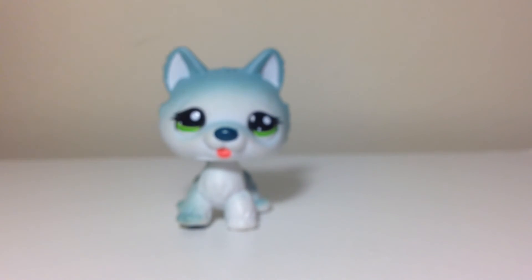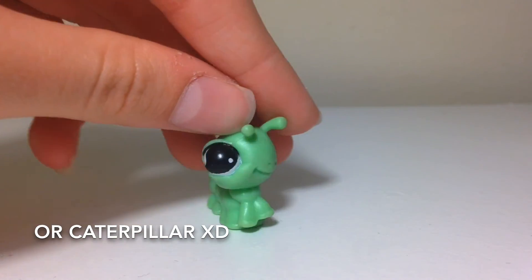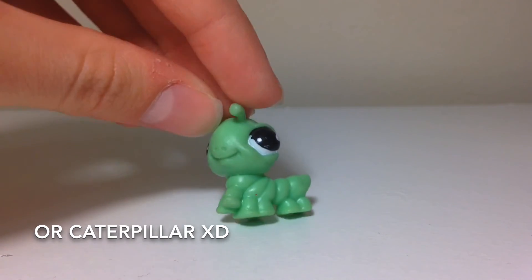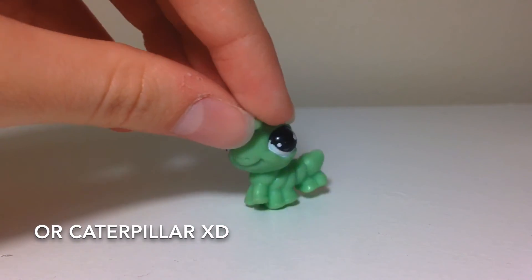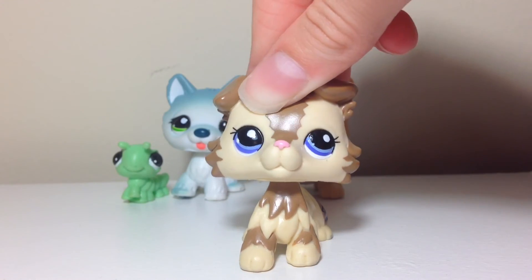The last thing I got was this LPS cricket and it is just so adorable and so cool. This is my second LPS cricket and it's so adorable — I'm so glad I found it because I love crickets and they're just so cute.